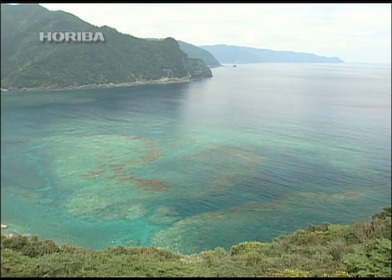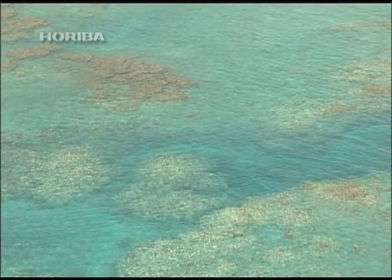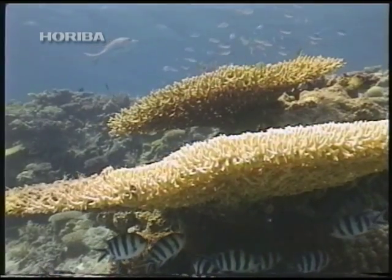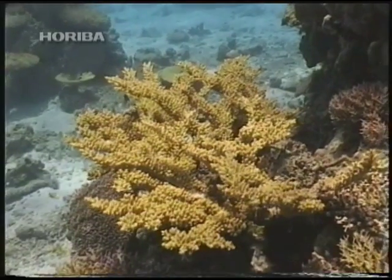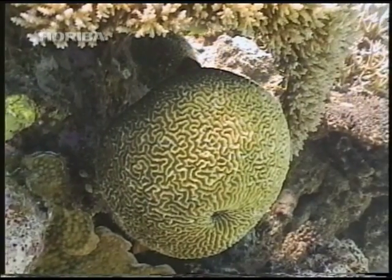Warm seas, beautifully colored by coral reefs. A coral's body consists of polyps that resemble actinia. Polyps survive by extending their tentacles to eat plankton. However, the coral which forms coral reefs inhabits relatively shallow waters, harmoniously coexisting with microorganisms called zooxanthellae.